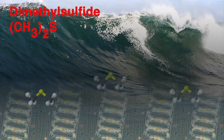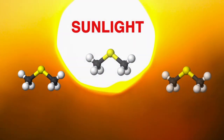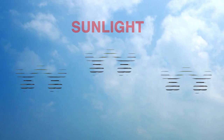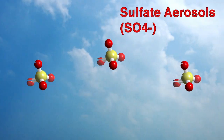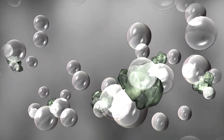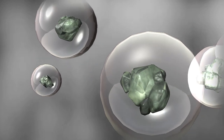Phytoplankton produce a gas called dimethyl sulfide, or DMS, and as that gas passes into the atmosphere, it rapidly breaks down. The resulting sulfur compounds become aerosols — microscopic particles in essence — and water condenses around them. And you know what you get when countless water droplets condense in the atmosphere? Clouds.